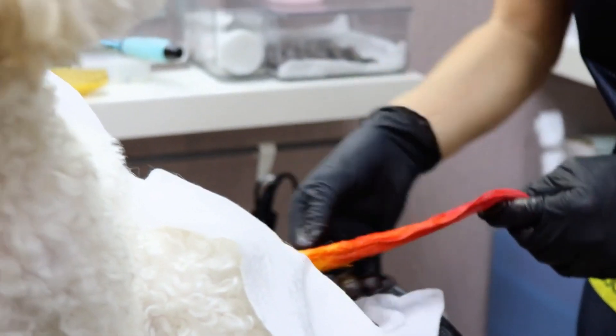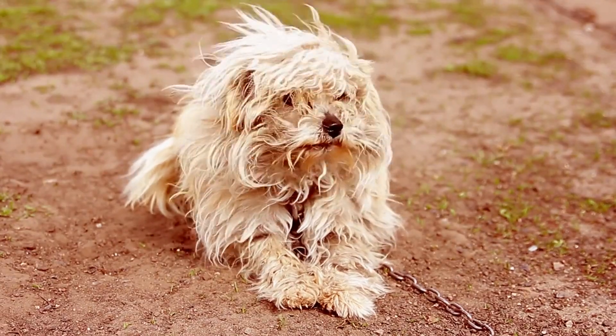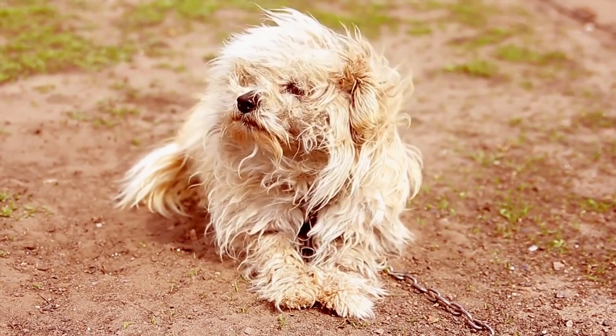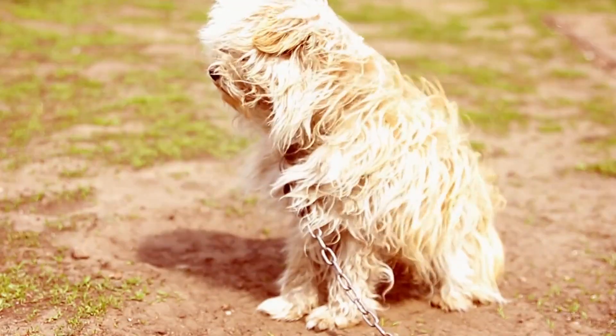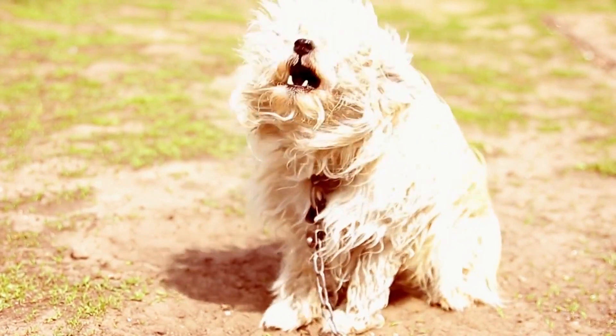Grooming and Health Concerns of the Bichon Frise. Bichon Frises have a thick, curly coat that requires daily grooming to prevent matting and tangling. Regular grooming appointments with a professional groomer are recommended every six to eight weeks.